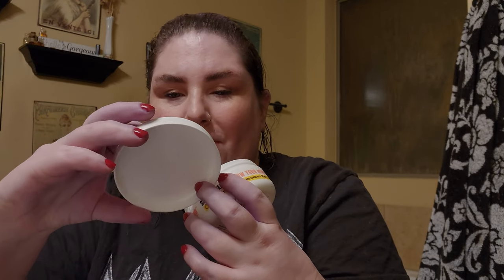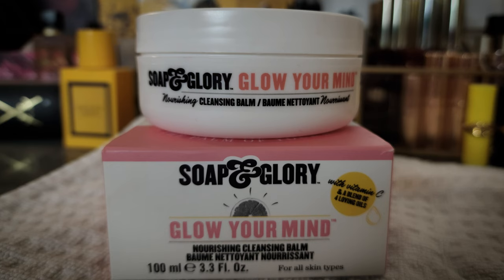I've already had breakfast and been up for a couple of hours, and it's still dark out so I got up pretty early. I'm going to go ahead and take my makeup off because I want to talk to you about the Soap and Glory Balm to Milk Cleanser — it's called the Glow Your Mind, with vitamin C and a blend of tender loving oils. It's a pre-cleanse or double cleanse type product. I feel like the name is a little misleading because there are so many different names on the packaging.